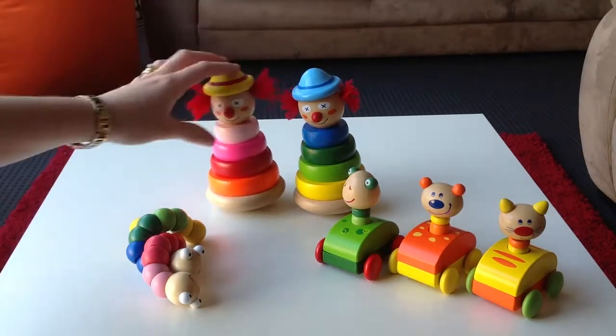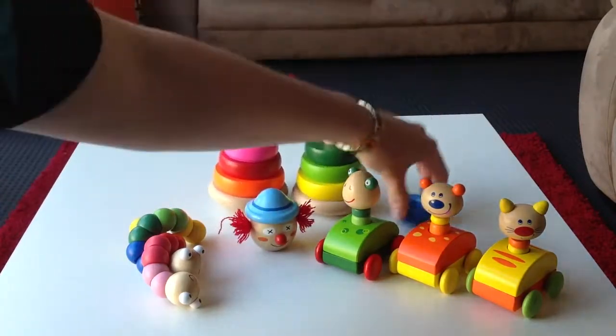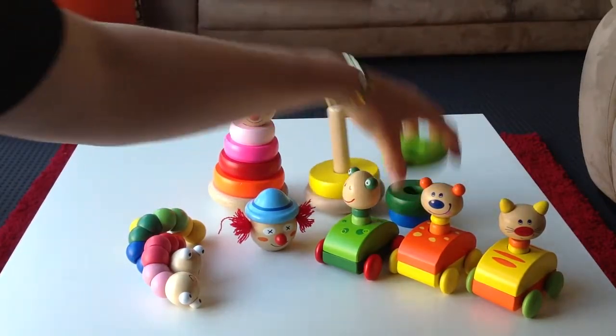These ones rock, so they look great on the bookshelf. They're also really good for fine motor skills and all the rings come off. You've got two different colour tones — the pink and the blue and greens.